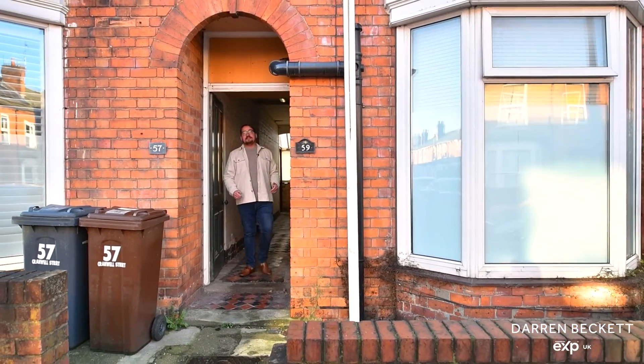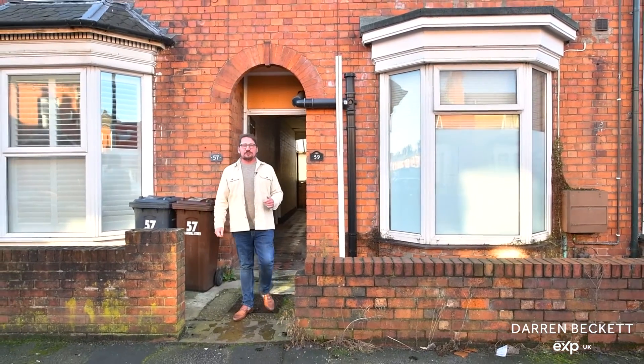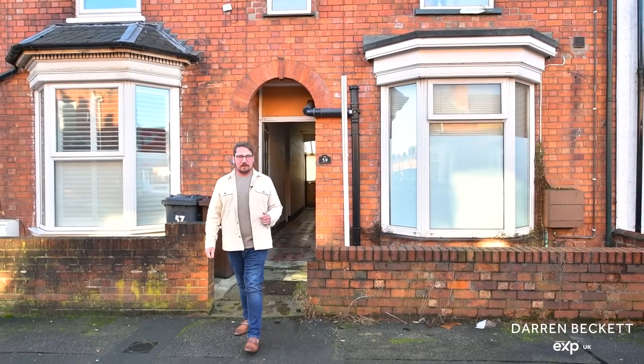Now you've seen everything this fantastic investment home has to offer. To arrange your viewing, call us on 01522 275102 — we'll be happy to show you around.